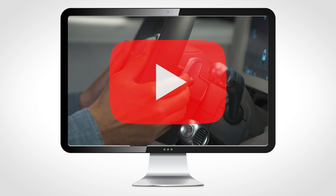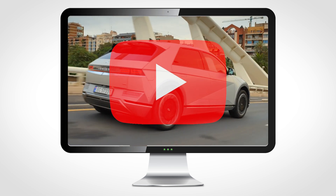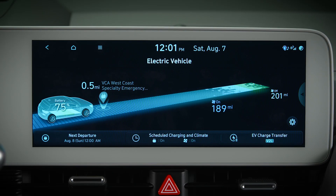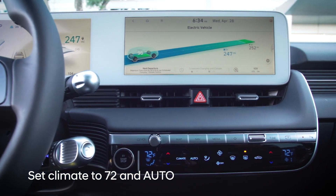For more on regenerative braking and smart regeneration, see the regenerative braking video on the Hyundai YouTube channel. The climate control system draws its power from the drive battery. Some tips to help increase vehicle range are keeping the climate control set to 72 degrees and on auto mode.